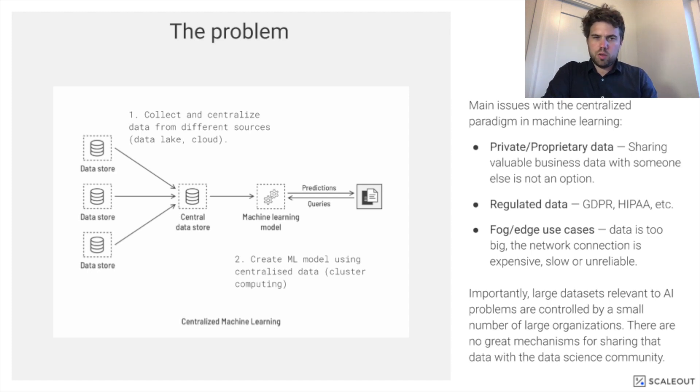However, in very many situations, it's not possible to gather data from different sources. Data might be private, might be proprietary. It might not be possible to share valuable business data with someone else. It can be regulated — we have GDPR. Medical data, hospital data at hospitals, for example, where data is sensitive — it might not be possible to collect all of that data in a central location.